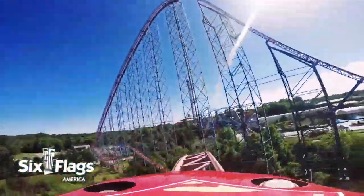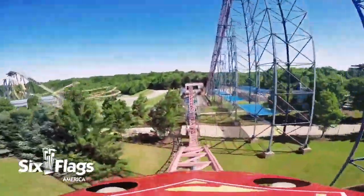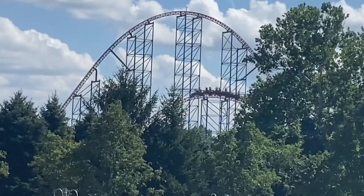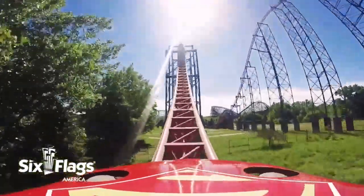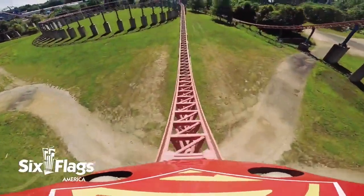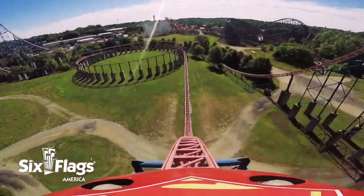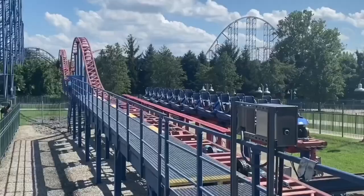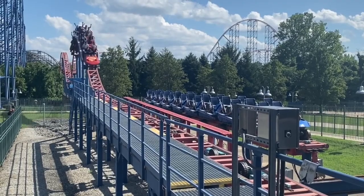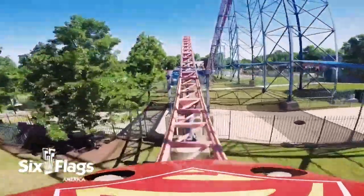There's more airtime? Yes — I could rave about one particular moment on this ride all day long. This camelback following the straight track: I don't know what it is about the shaping of the element, but you go flying out of your seat no matter what row you're in. This isn't floater either — this is borderline ejector airtime, which is not something a lot of hypers can say they've got. It's also worth noting the crazy speeds, the pretty setting, the amazing lap bar restraints, and the long ride time. This is honestly a super complete ride, and I wish more people came out to the park to show it some love.